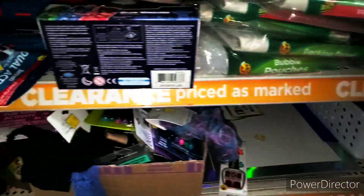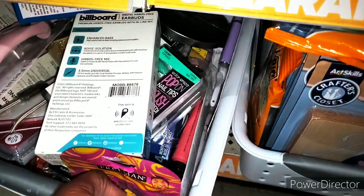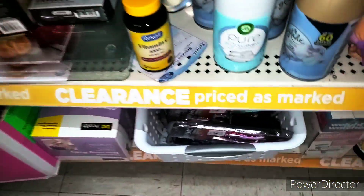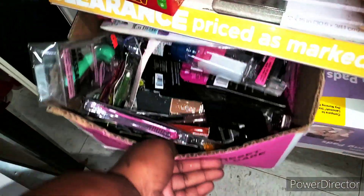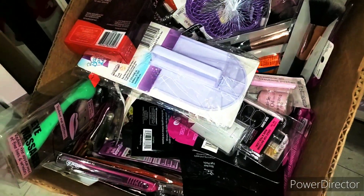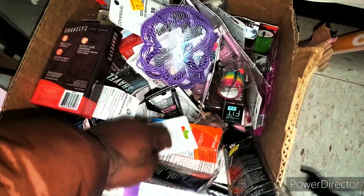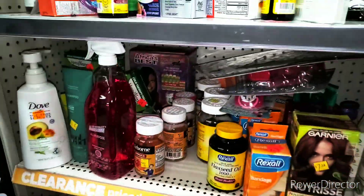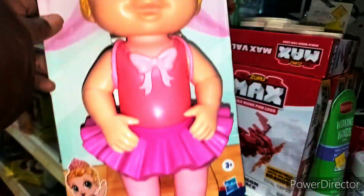There's like nail polish and stuff over there. I didn't check over here yet. A bunch of batteries and stuff. Makeup. Nope, no luck today. But it's okay, guys — try, try, try. He did scan that Baby Alive. It is not a penny. It's not this one. Sadly.